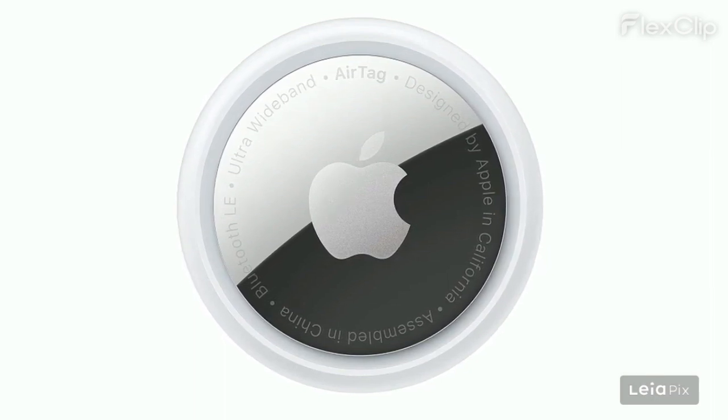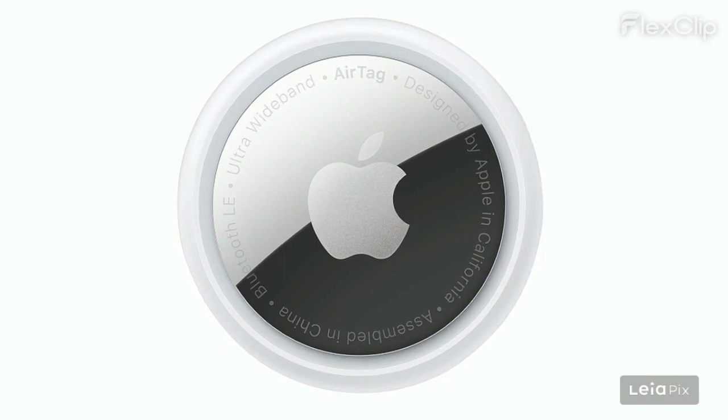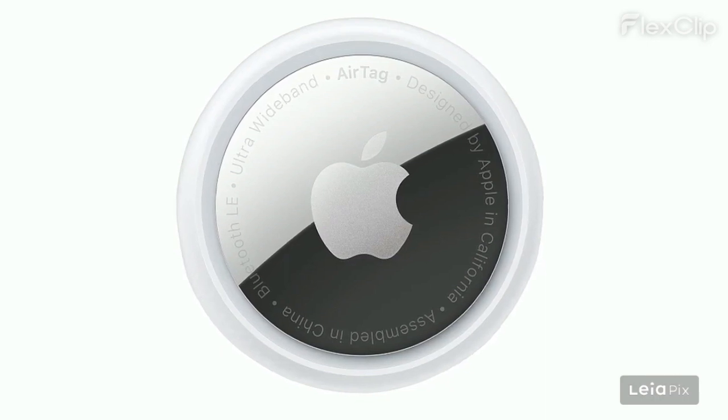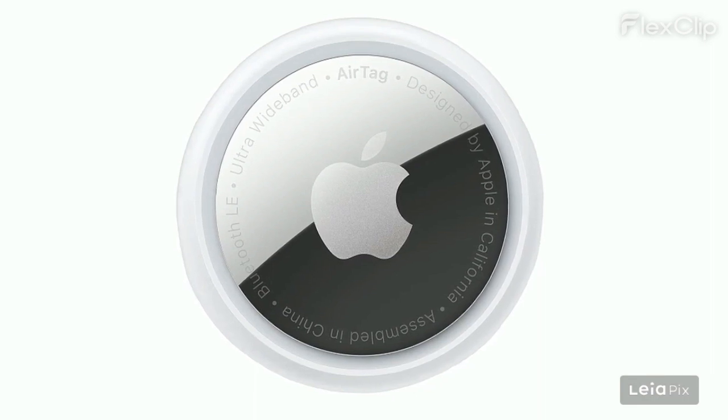Precision finding with UWB technology is highlighted for pinpointing exact locations. Battery life is impressive with a replaceable CR2032 coin cell. The AirTag is versatile, easily attaching to various items like keys,